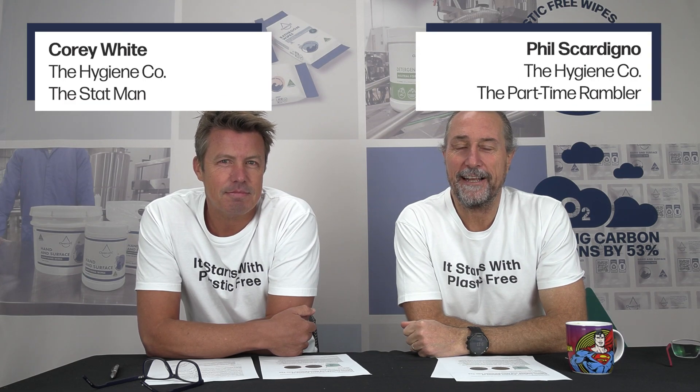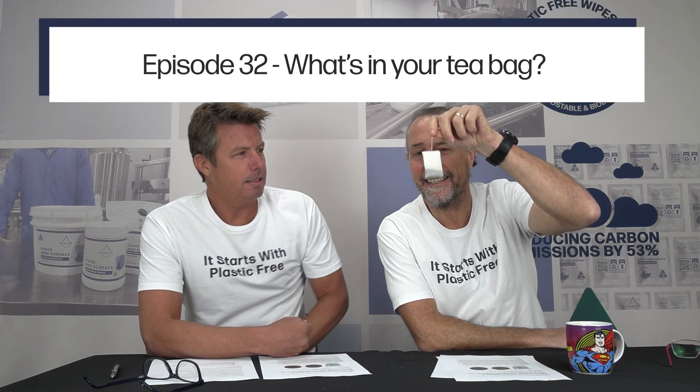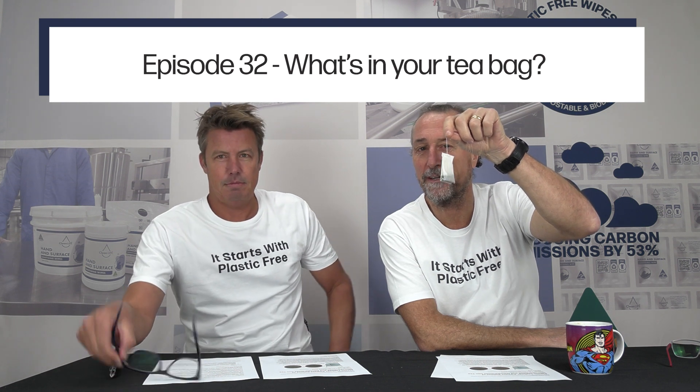Hey everyone, we're back for another episode of 'It Starts With Plastic Free' - glad you could join us. Corey, how are you doing? Feeling good, mate, feeling good.